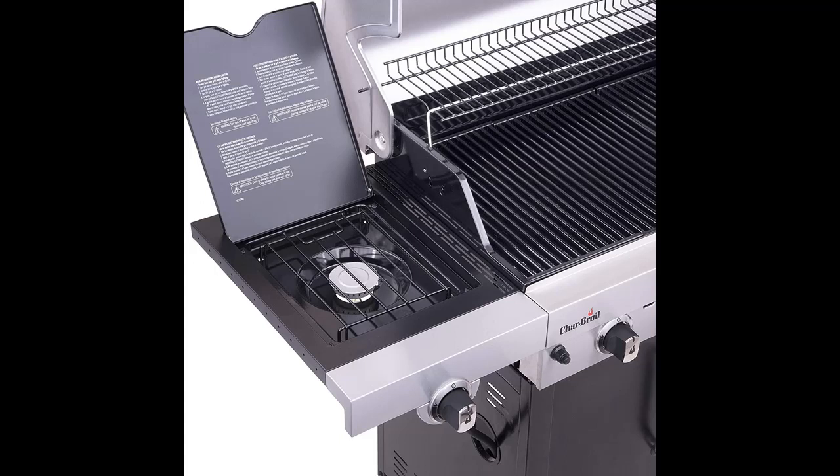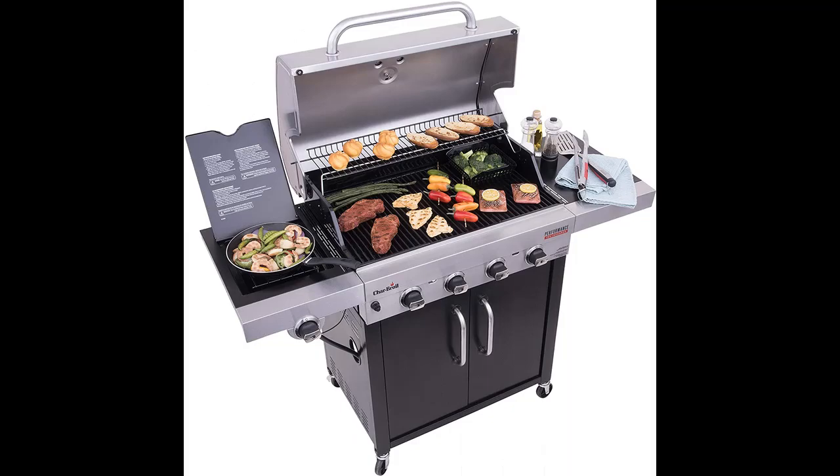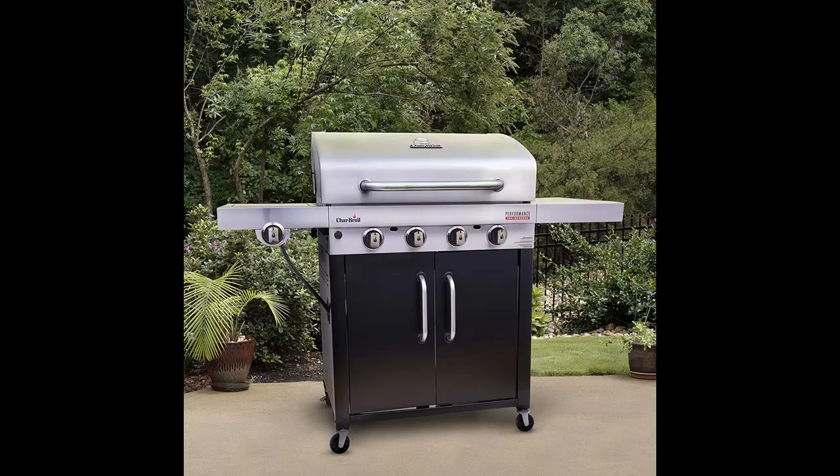Highlight features overview summary: The Charbroil Performance Series TRU Infrared 4 Burner Gas Grill has the features you need for a large, stress-free cookout. With 500 square inches of primary cooking space and equipped with true infrared cooking technology, you can cook for a crowd with ease and confidence.